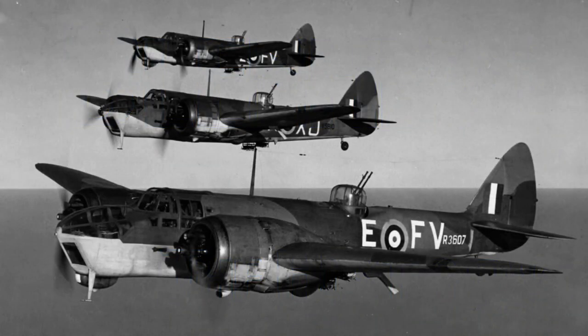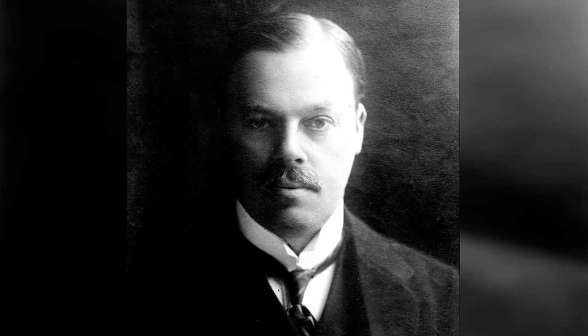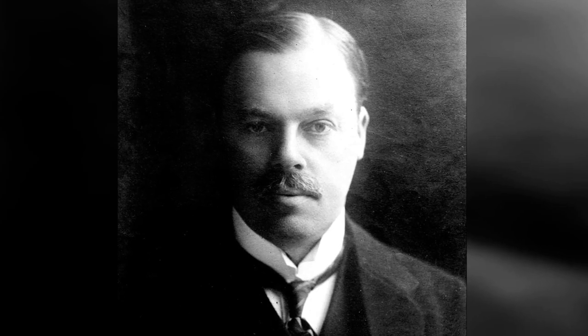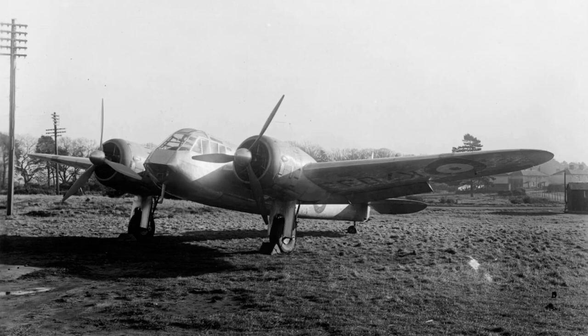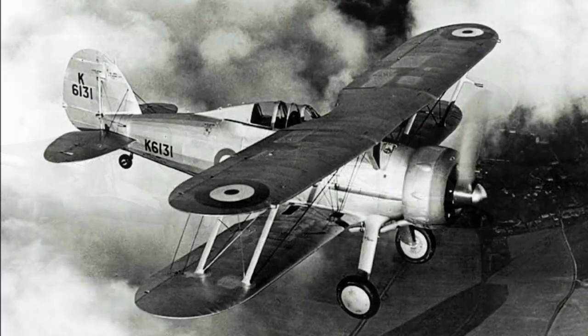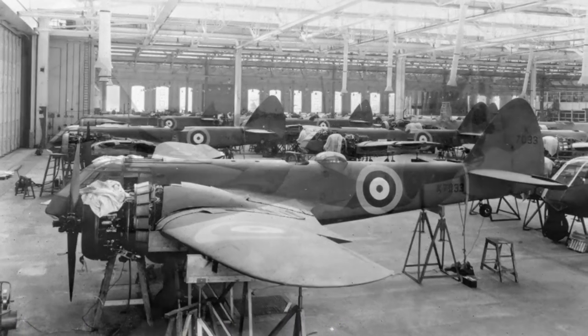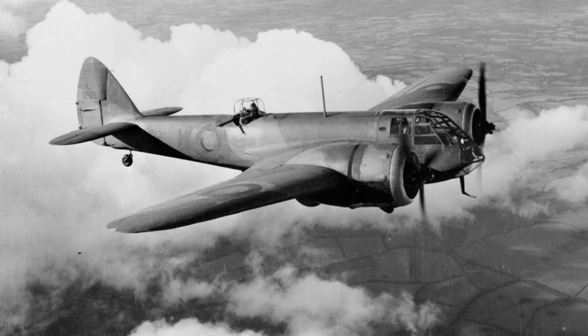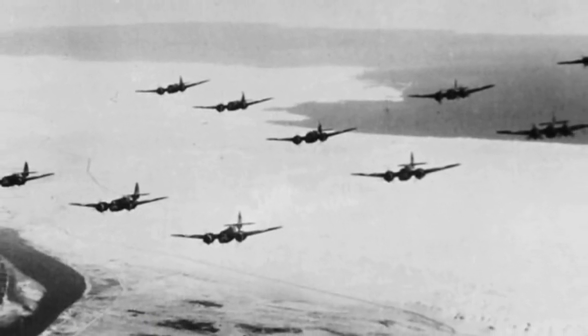The Bristol Blenheim was a twin-engined light bomber and heavy fighter aircraft developed in the 1930s. Its origin was the Bristol Type 142, a civil airliner prototype made in response to a challenge by Lord Rothermere, owner of the Daily Mail newspaper, to produce the fastest airliner in the world. Early tests in 1935 showed a top speed of 307 miles per hour (494 km/h), faster than any RAF fighter of the time, such as the Hawker Fury 2 and the Gloucester Gladiator. Its potential as a fast bomber was recognized immediately, and the Blenheim Mark I entered service with 114 Squadron RAF in 1937. By the start of the war in 1939, the Blenheim equipped two home and 11 overseas squadrons.